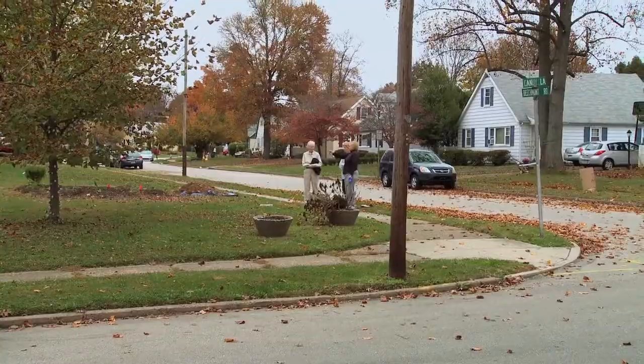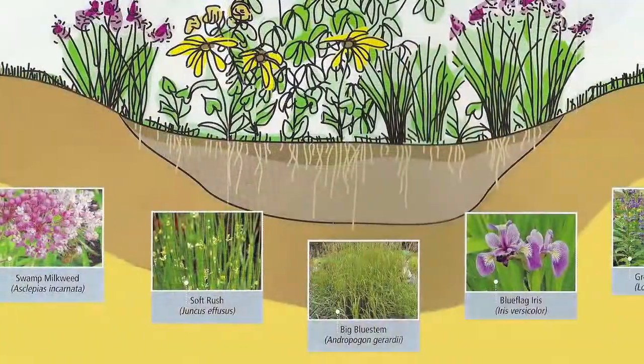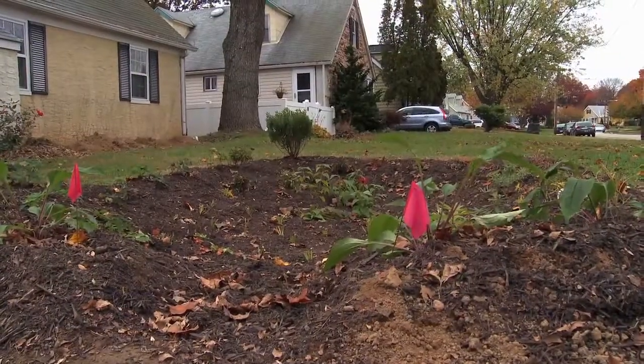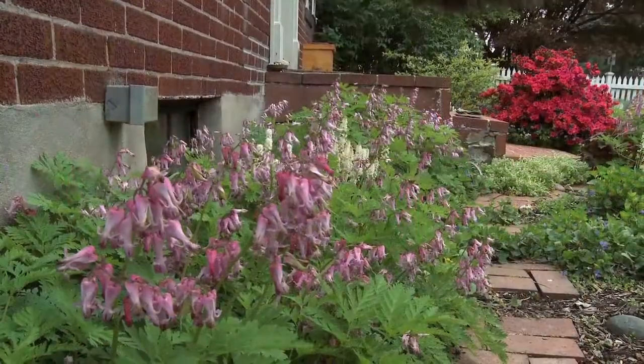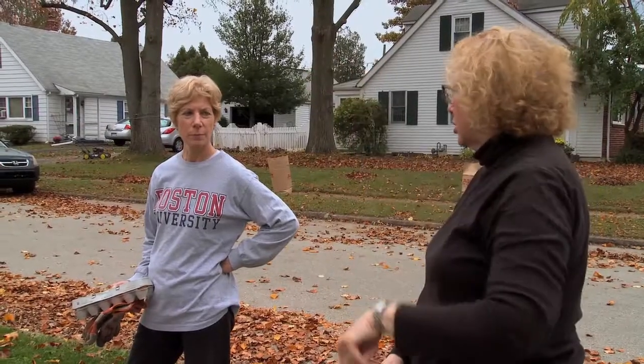We bought this house and I got this big side yard and it's really boring. A neighbor of mine asked if I might be interested in a rain garden and I said okay, I'm game. They gave me a list and I picked out the ones I wanted — you want things that are going to be an array of blooms throughout the seasons. You have a lot of people who walk their dogs in this area, and they're all going to enjoy this.